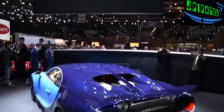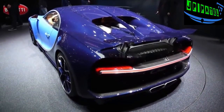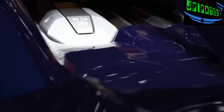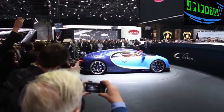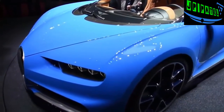The Chiron uses an 8-liter quad-turbocharged W16 engine with power boosted to an incredible 1,500 horsepower and 1,180 pound-feet of torque — about 300 horsepower over the Veyron — making this the most powerful production car ever.